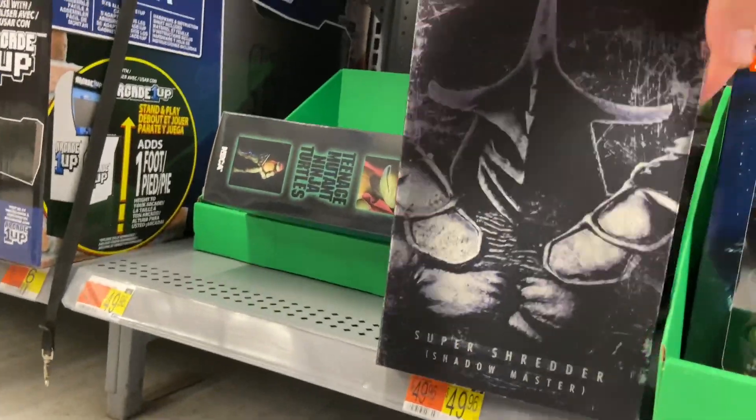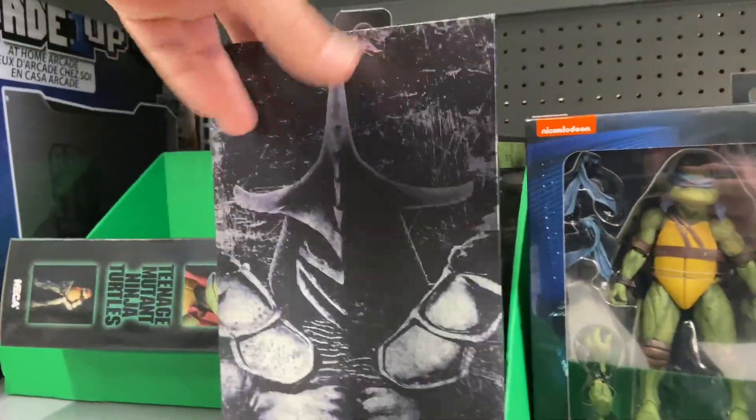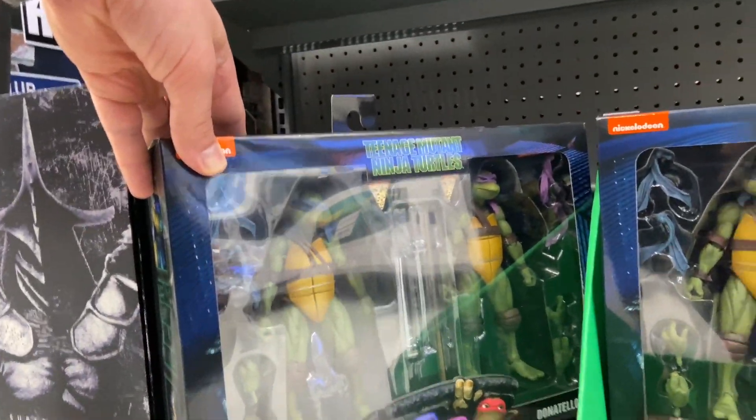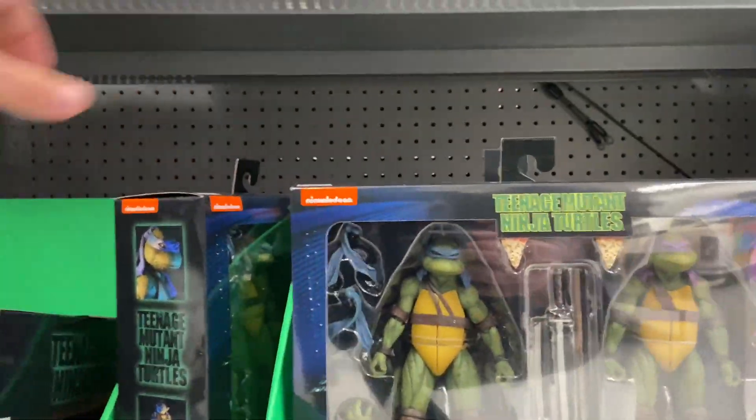Man, this box is absolutely gorgeous, I love it. I think it's better than the original Shredder — I love the coloring of the purple, so I wasn't going to let it just sit there. Obviously I'm taking that home, but I wanted to check out these other turtle two-packs that everybody's talking about.